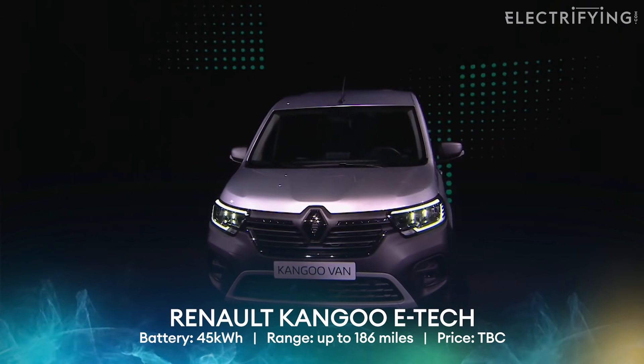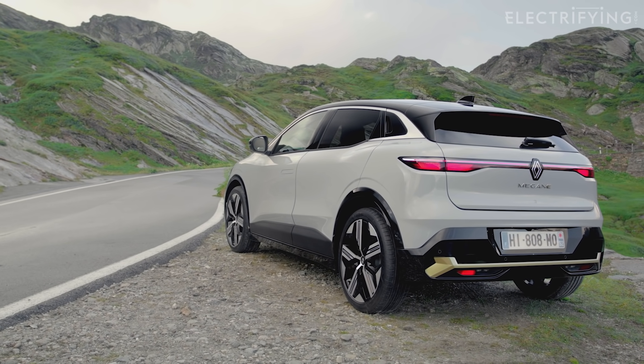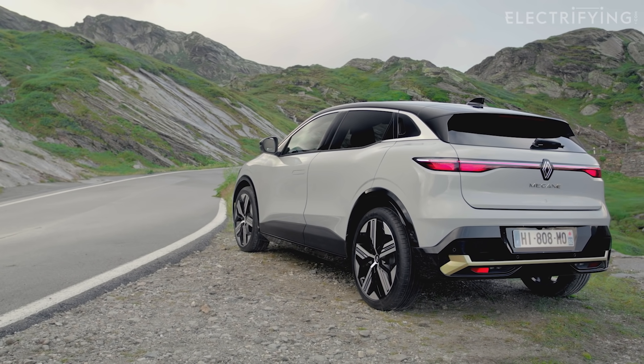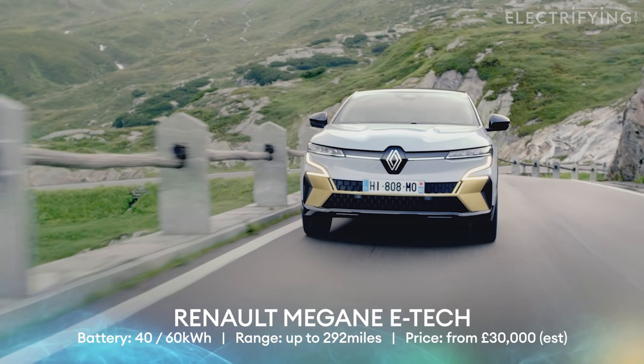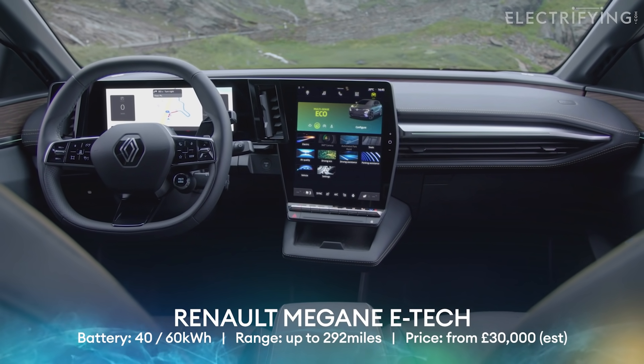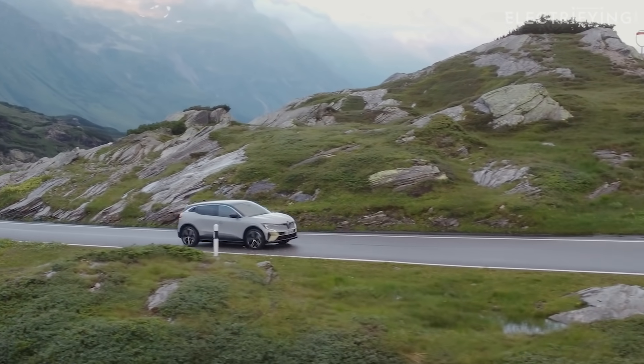Renault will have a new electric version of its Kangoo van too, but I'm more interested in its new cars — it could definitely be a brand to watch in the next couple of years. First up will be the Megane E-Tech. It's a five-door family hatch and the first of Renault's second generation electric cars. It's pretty similar to the Volkswagen ID.3 or Nissan Leaf in terms of size. But clever old Renault has used a lot of aluminium in its construction, meaning it weighs less and will therefore have a longer range. There will be two battery options from launch — the 40 and the 60 kilowatt hour — with a range of just under 300 miles for the larger pack. It will sit above the current Zoe in Renault's range, so we're expecting prices to start at just over £30,000.